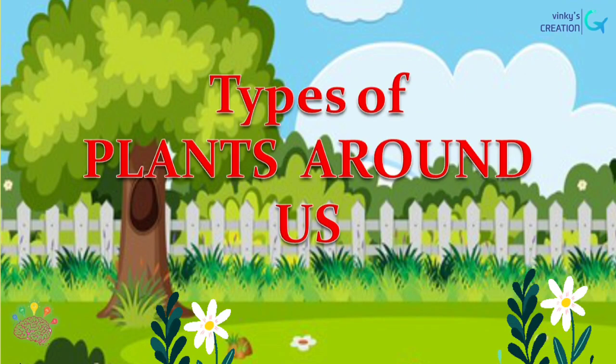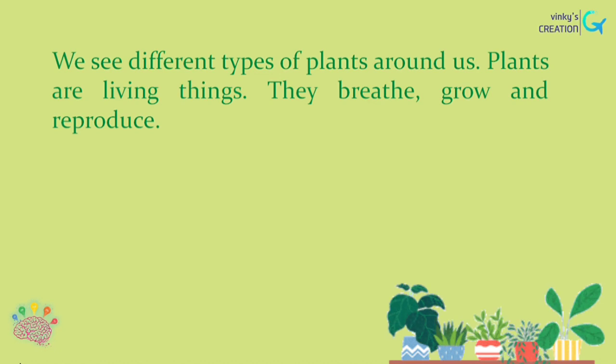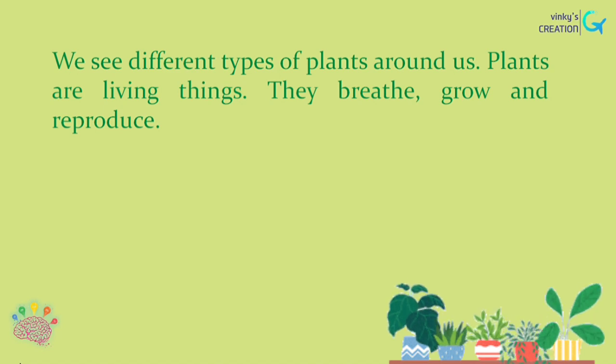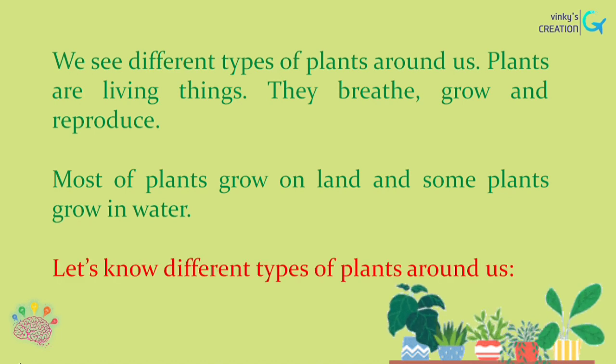Hello everyone. In this video we learn about different types of plants around us. We see different types of plants around us. Plants are living things — they breathe, grow and reproduce. Most plants grow on land and some plants grow in water. Let's learn about different types of plants around us.